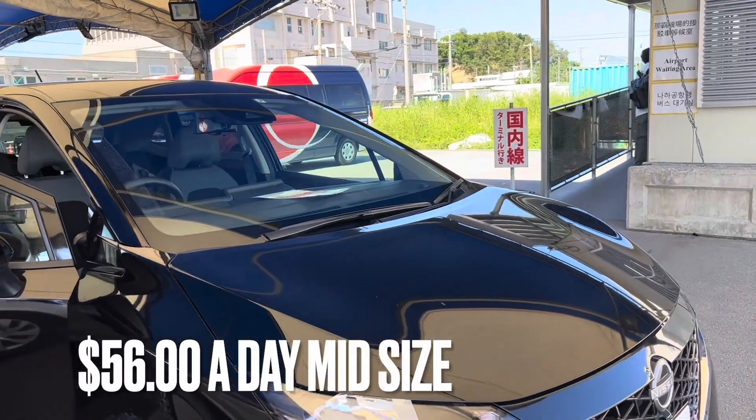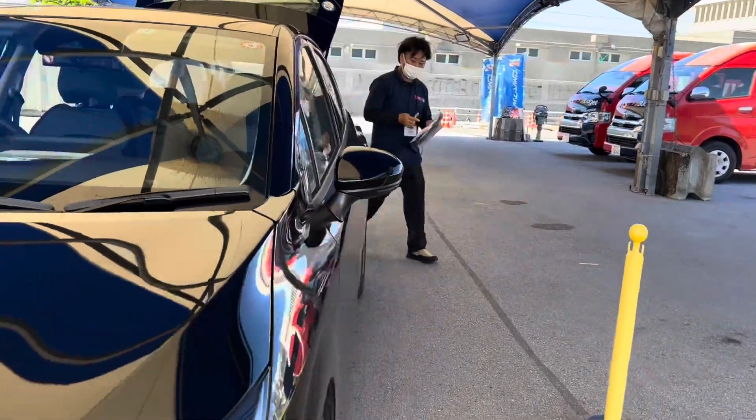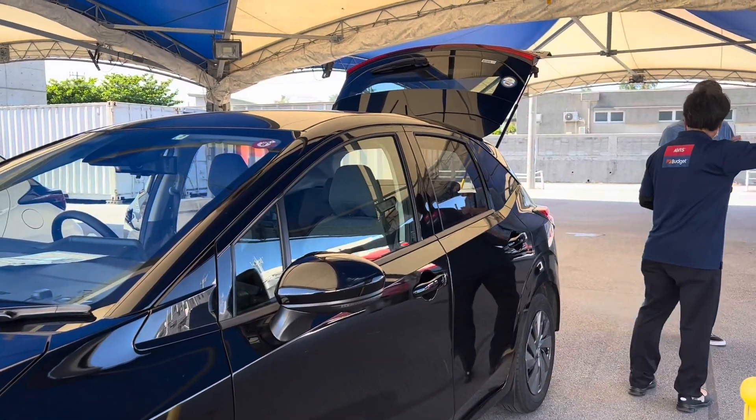We got this car through Avis at Priceline — it's almost a must-get when you're here. They make it super easy for you. Really cute mid-sized car. Amazing, quite an adventure.